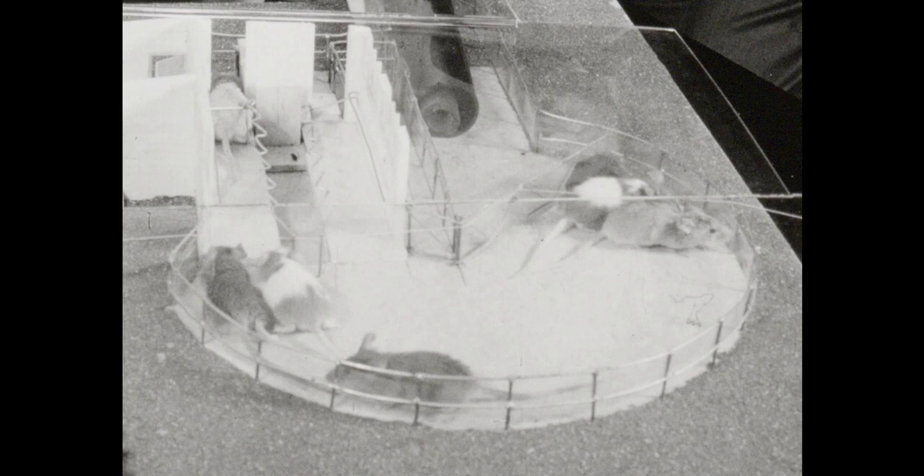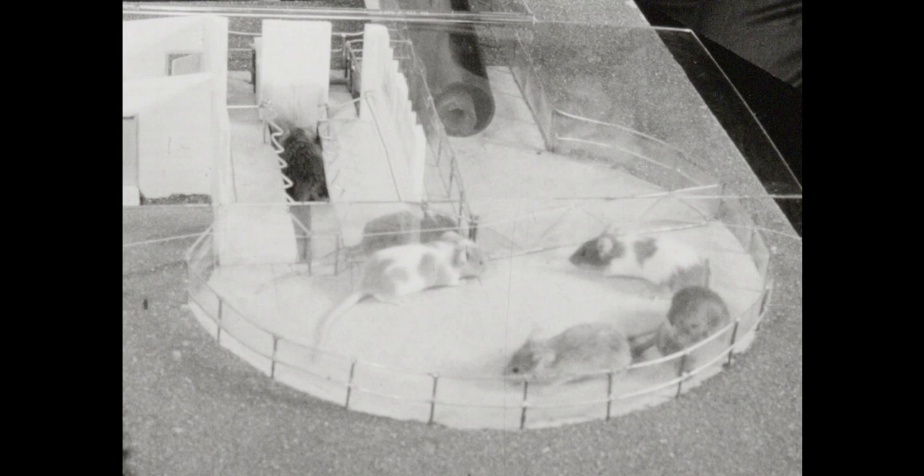Herding mice into a herringbone milking shed. Sounds like a dairy farmer's nightmare, doesn't it? This model milking shed is part of a display at the State Research Farm at Werribee. Visitors to the recent open day were able to see mice being milked by miniature machines in the laboratory.